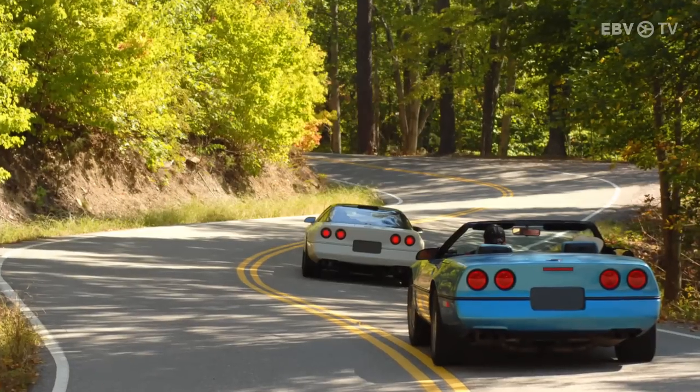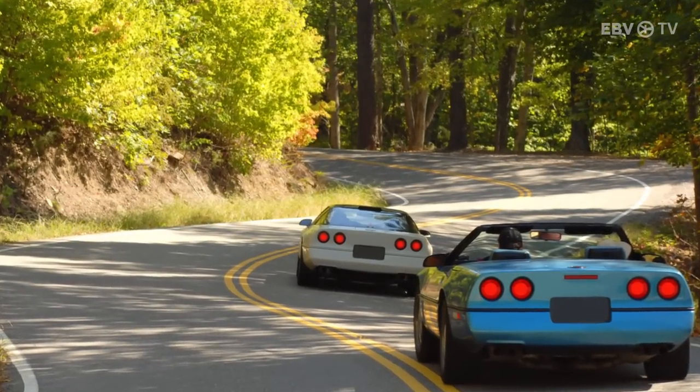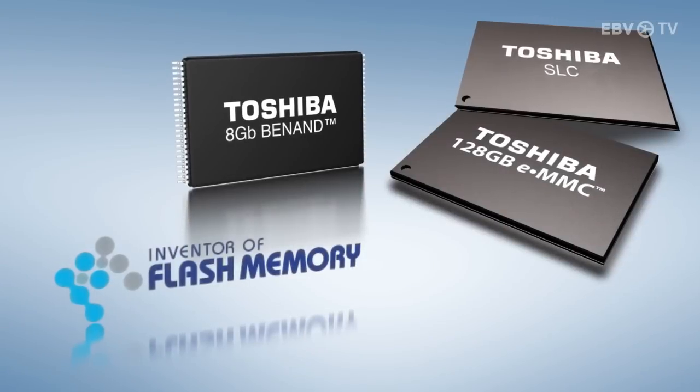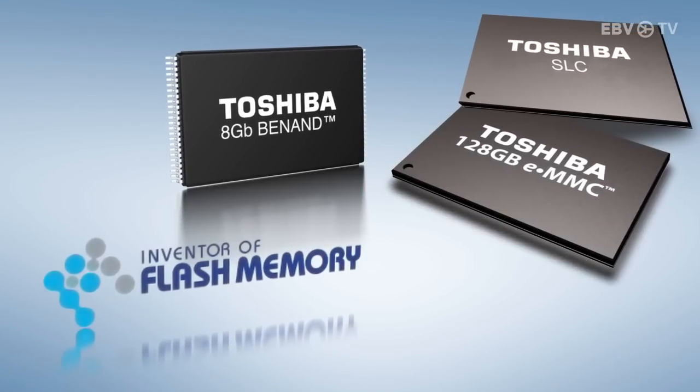Did you know that back in 1984, Toshiba invented a new memory technology? The erasing of the memory process reminded them of a camera flash, so it was called flash memory.